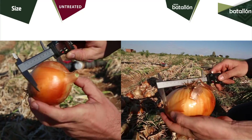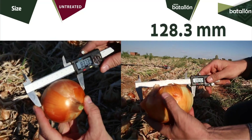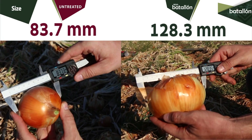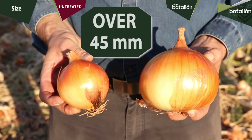In particular, by measuring with the digital grader we can see how the onion treated with Batallón has 128.3 mm versus the untreated one that has 87.7 mm — 45 mm more than the untreated onion.